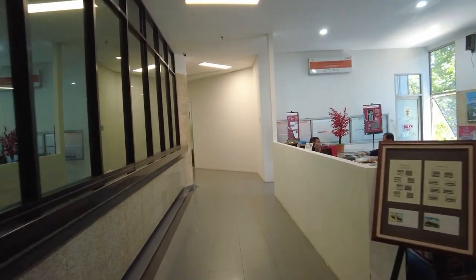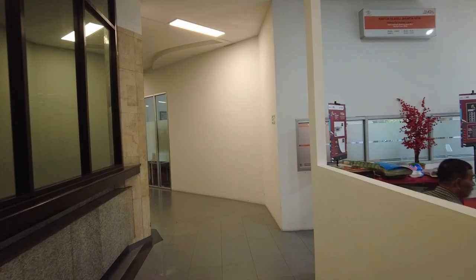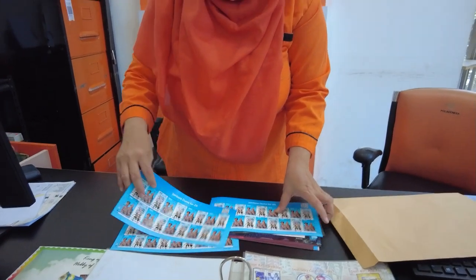And here it comes, on the right side. This is Mrs. Filateli, with a smile on her face — she got a customer today.